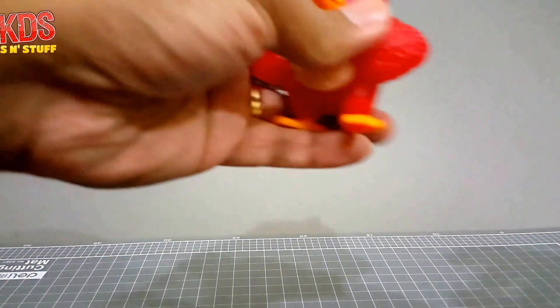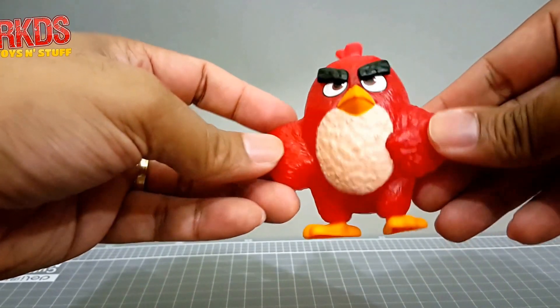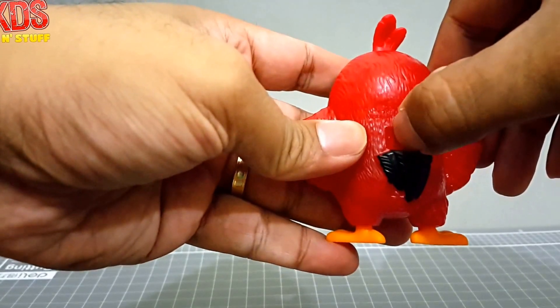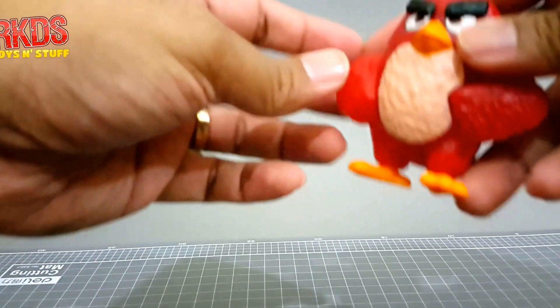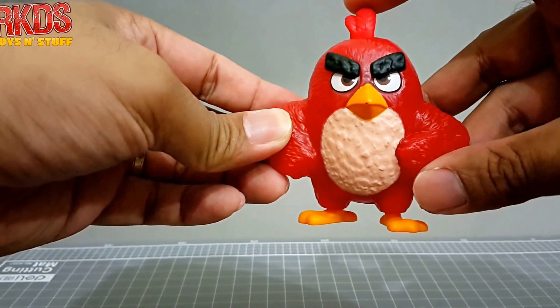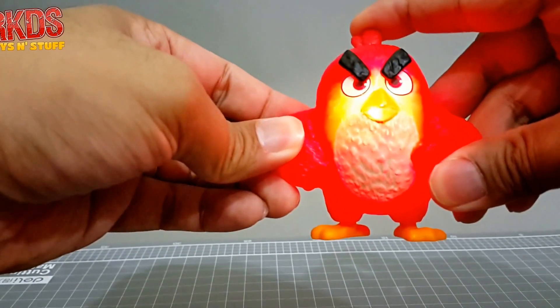Last but not least is the Red figure — it lights up by pressing the feather on top of its head, and by doing so the eyebrows also move.